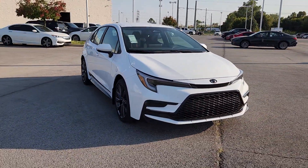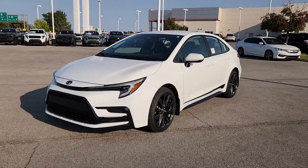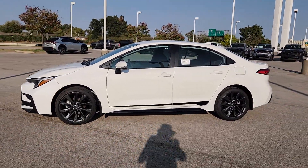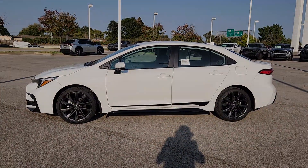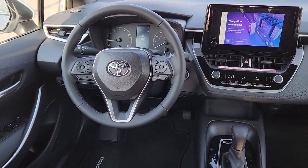The following are some of this vehicle's highlighted options: keyless entry, backup camera, heated mirrors, satellite radio, alarm, aluminum wheels, electronic stability control, steering wheel audio controls, rear spoiler, leather steering wheel.